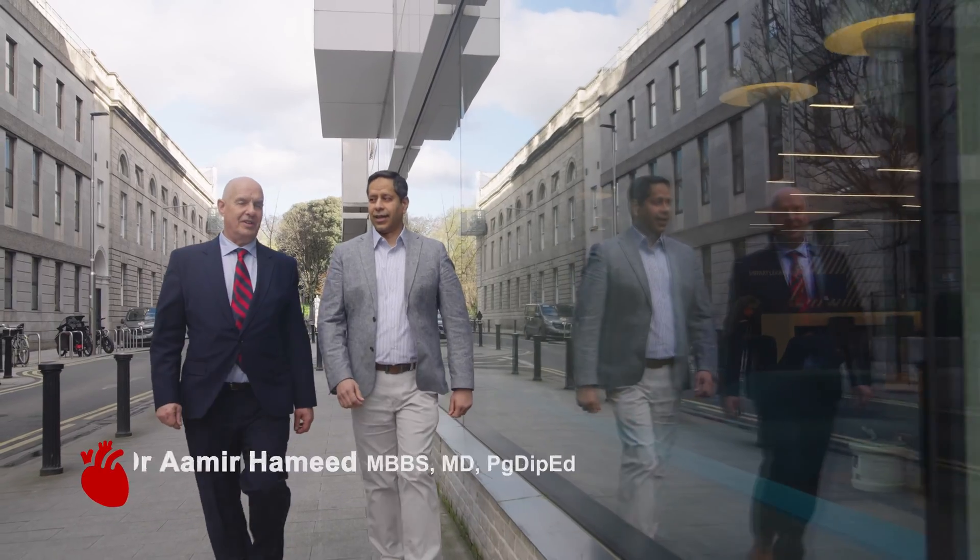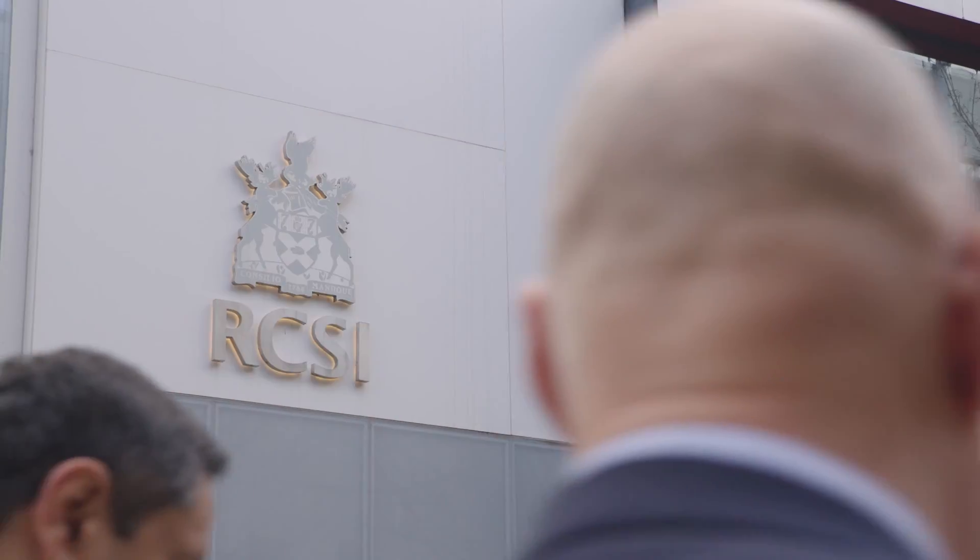My own background is in cardiothoracic surgery and I am a senior lecturer and a principal investigator with the Tissue Engineering Research Group at RCSI.